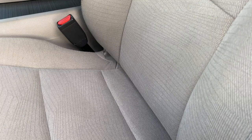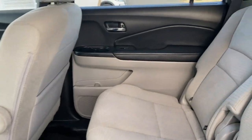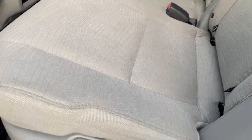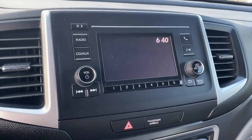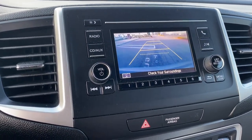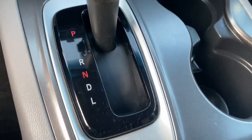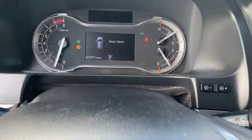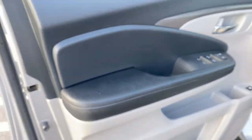Get ready to have some serious family fun in this spacious and powerful Honda Pilot. Drive it and fall in love. Thank you.